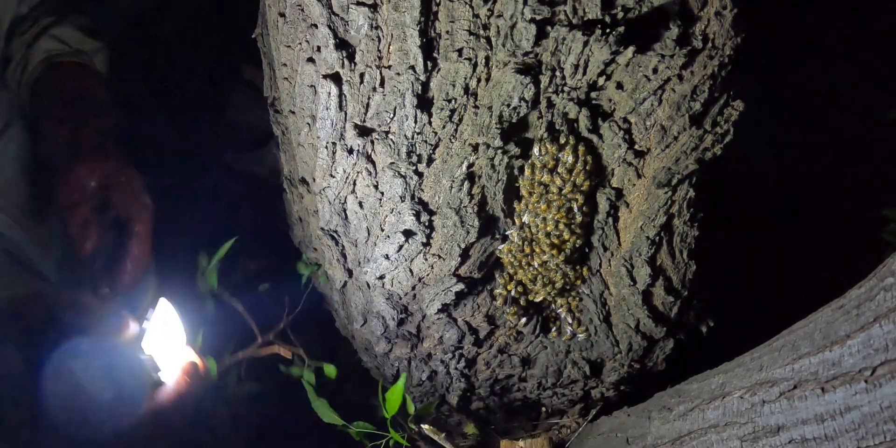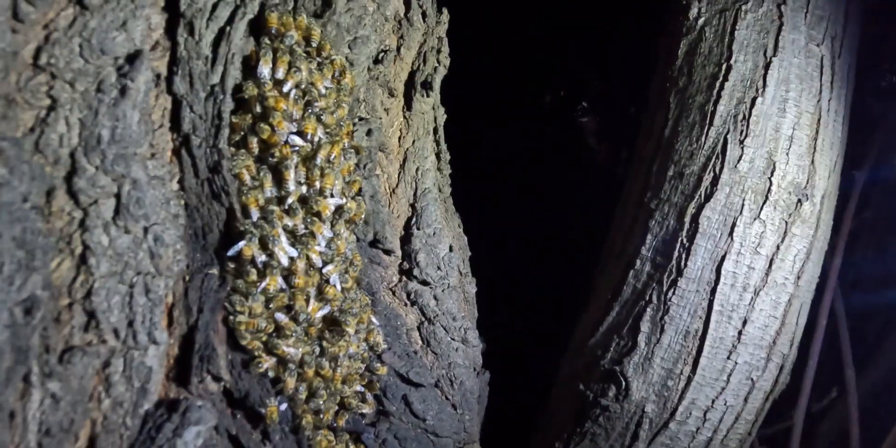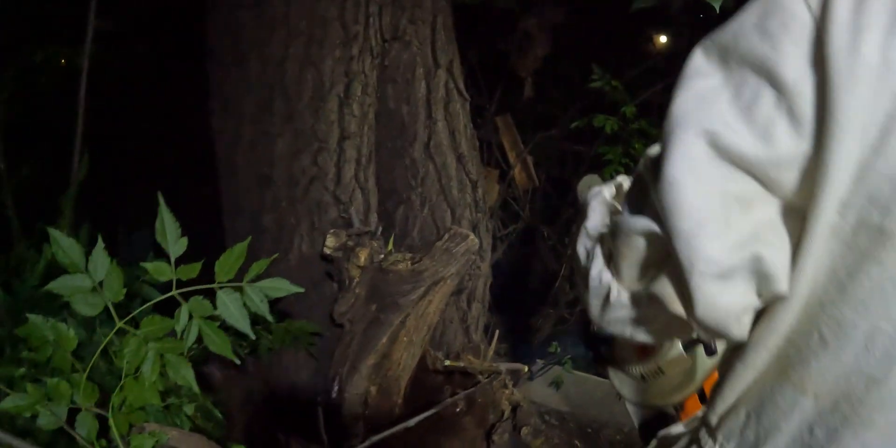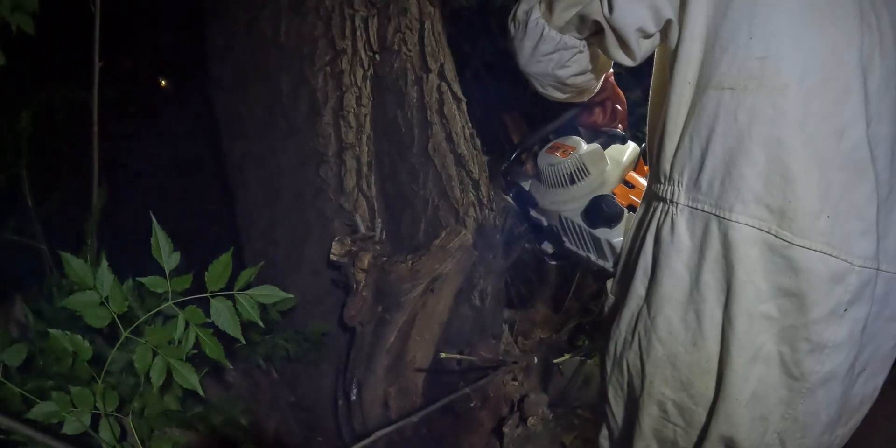One wrong move and this tree could fall, taking with it a thriving colony of African honeybees. What lies within is a fortress — hidden, fortified and fiercely defended. Tonight, you're not just rescuing bees, you're breaching a castle built by nature herself.